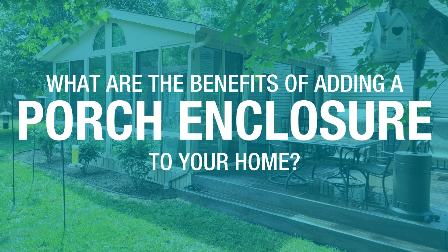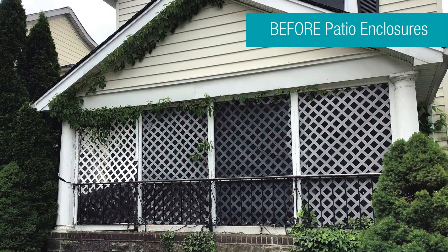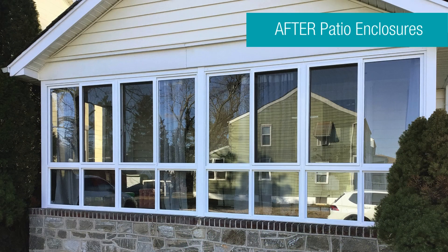Do you want to get more use out of your porch or outside space this year? Does the weather often hinder your outdoor plans? If so, it may be time to add a porch enclosure. Stick around to learn more about the benefits of adding a porch enclosure onto your home.